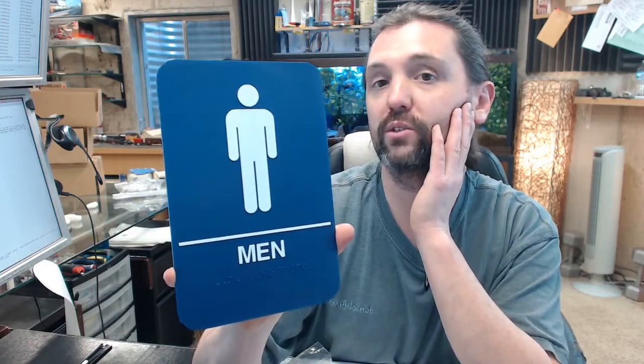This sign does not include the actual handicap symbol, which may or may not be a concern. Calroyal does have that item should you need it with the handicap symbol as well — not all applications require it. Any questions on the Calroyal CAM68-BLU men's restroom sign or any other Calroyal product, please feel free to reach out to us.